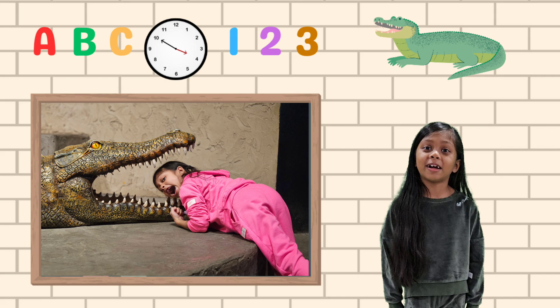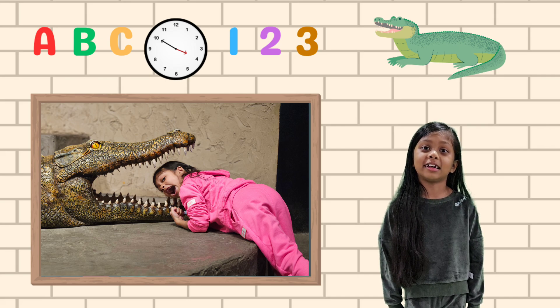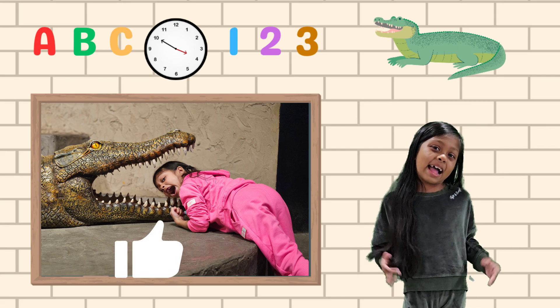Hope you guys had fun learning about the crocodilians. Please like and subscribe!